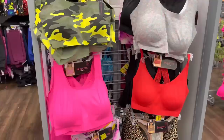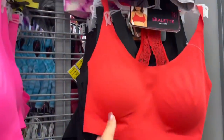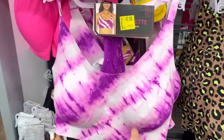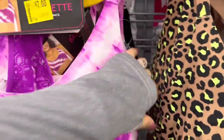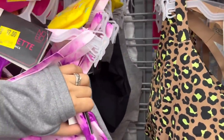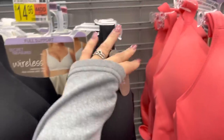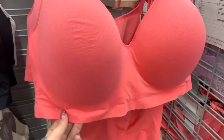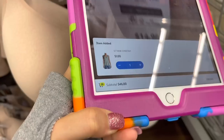Except for this one — they have this bralette called No Boundaries on clearance for seven dollars, was $11.84. I scanned the red one to check — no, it's only this color that's seven dollars. They do have about ten of them. Also, these wireless Secret Treasures full-support bras — $14.86 but ringing up to seven dollars. They have the peach, creamy, and nude colors — scanned one and confirmed: seven dollars.